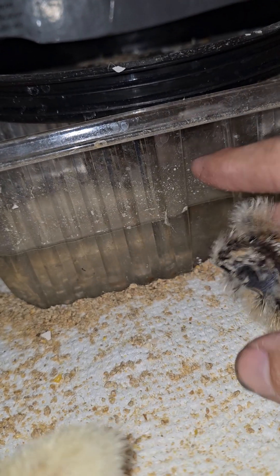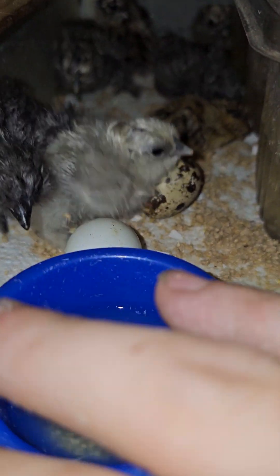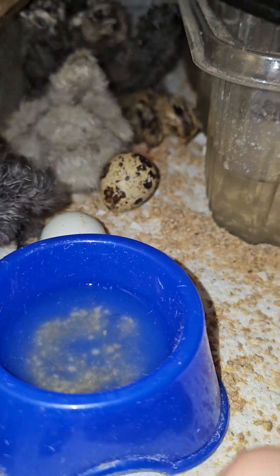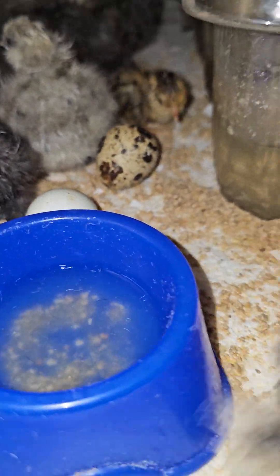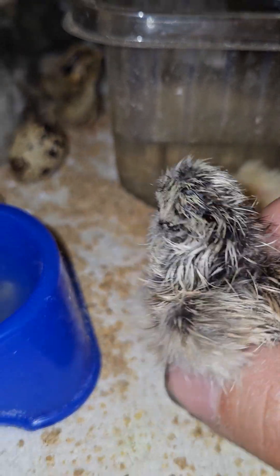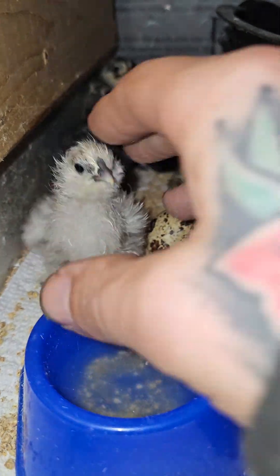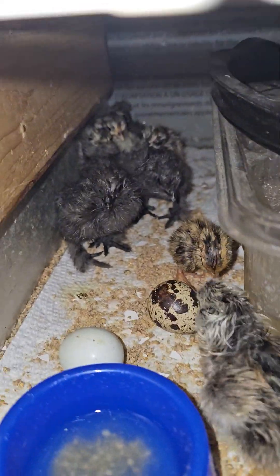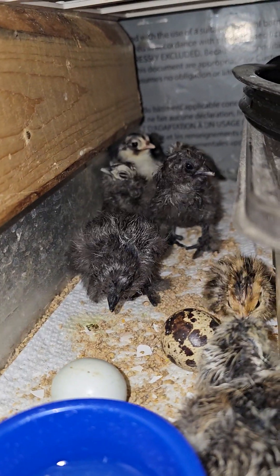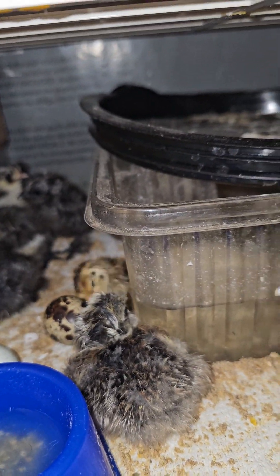A silky naked neck is known as a showgirl chicken. Hold on, had a runaway. But yeah, that is the scene here this afternoon. That one is not a naked neck, but pretty cool pattern on them. There's another naked neck — this little silver one is not a naked neck. A lot of those black ones back there are naked necks.